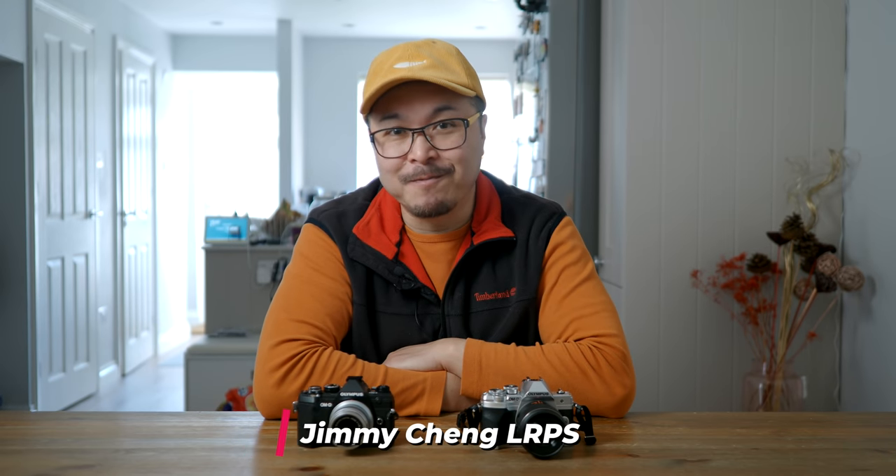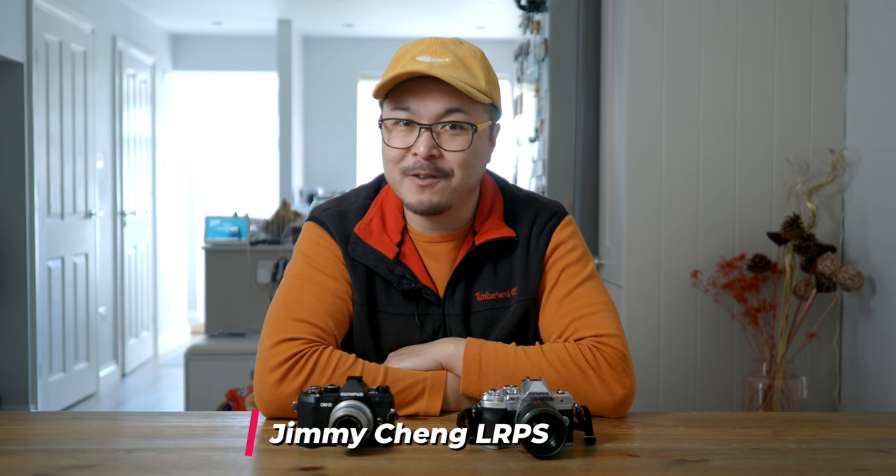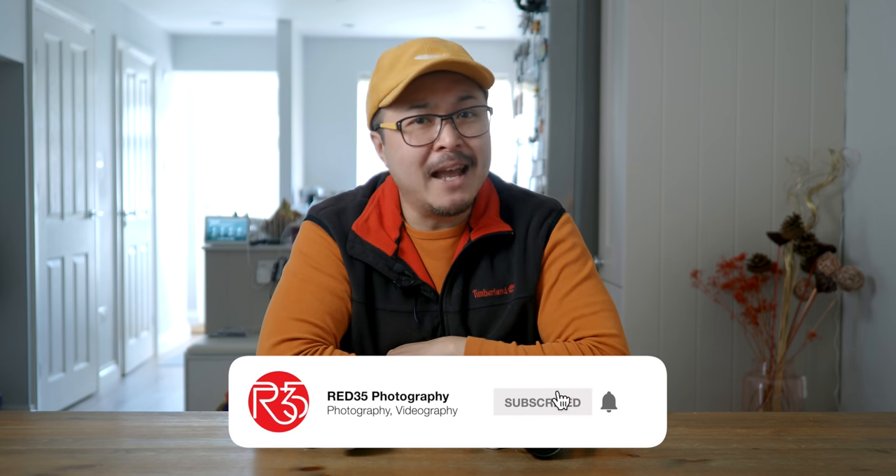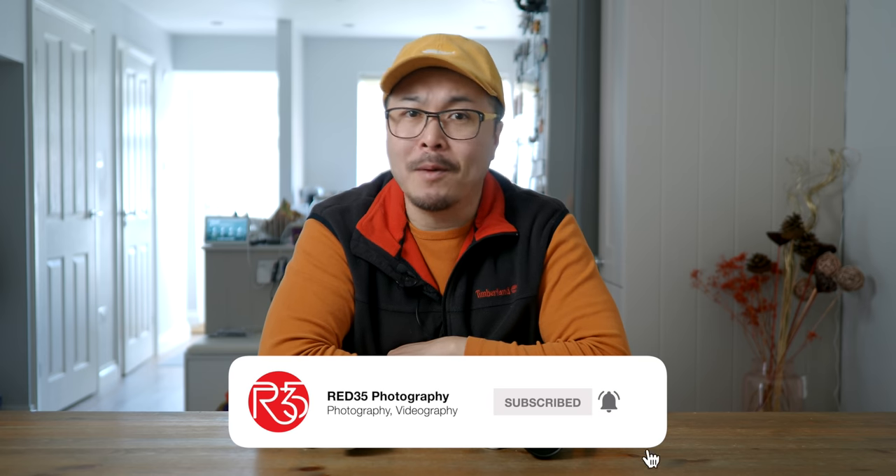Hi, my name is Jimmy Chang, a photographer and filmmaker. This channel is created to help you become a better photographer, videographer, or both, by sharing my 16 years of experience working in the commercial world. I also review gear and gadgets to help you get those shots and videos better and quicker. I'm also an Olympus ambassador, so you'll see a lot of Micro Four Thirds equipment in my videos. But I'm talking about photography and filmmaking, so everyone is welcome. Remember to smash that subscribe button and hit that bell to stay notified for all my upcoming content.